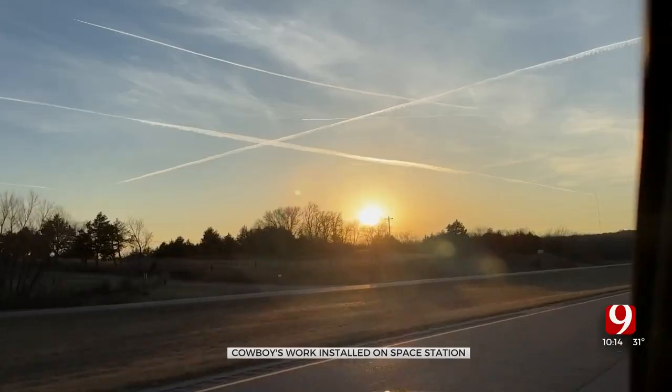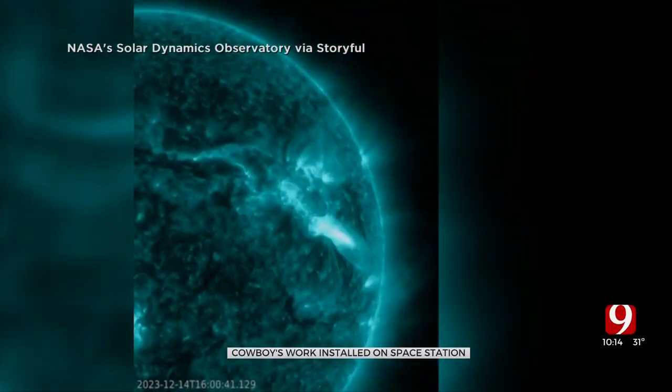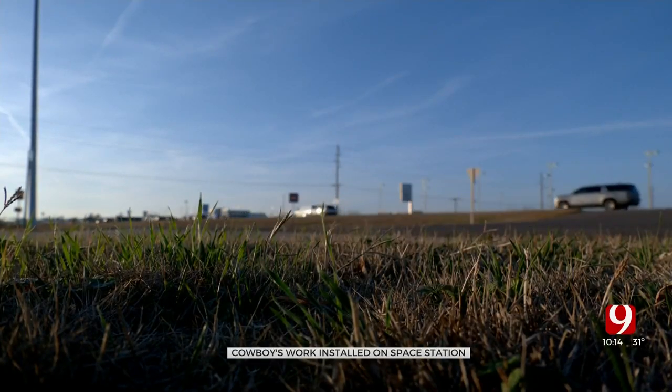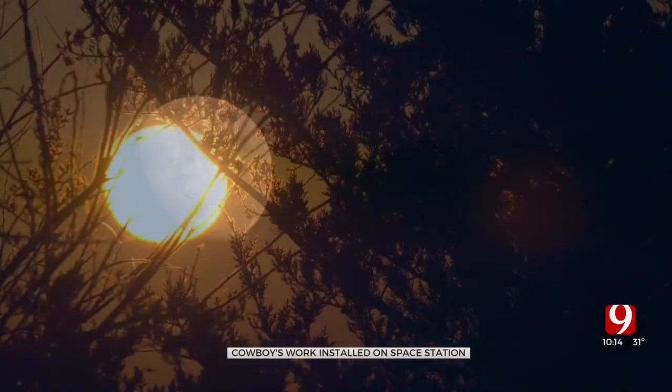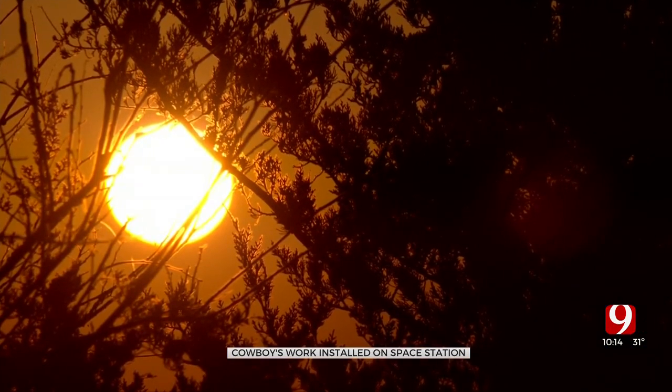Supernovae, the sun, and other stars spit out high energy particles. Professor Benton says the atmosphere protects us on the ground — it's relatively safe here — but the higher you go, the less protection there is. We know that radiation can lead to harmful things like increases in cancer.